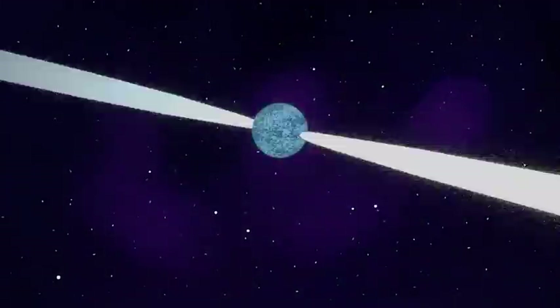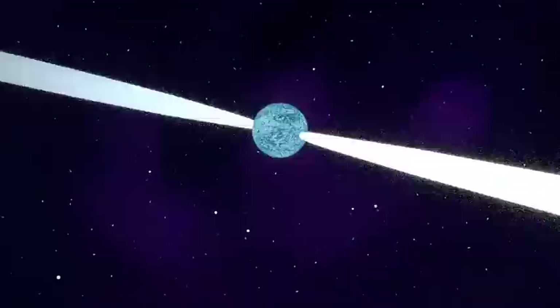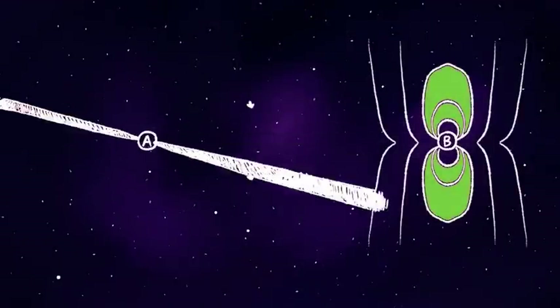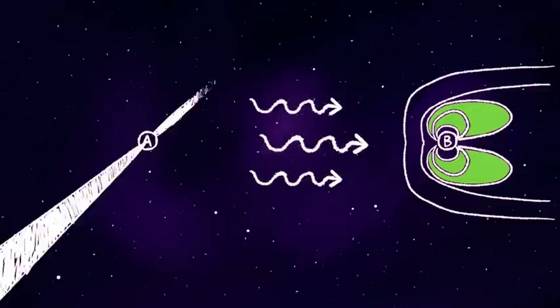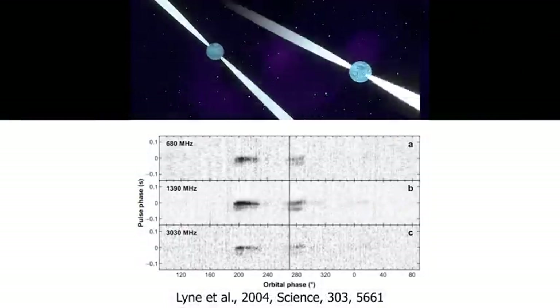It consists of one rapidly rotating neutron star, pulsar A, which has a rotation period of 22 milliseconds, and one more slowly rotating neutron star, pulsar B, with a rotation period of 2.7 seconds. The energy from the rapidly rotating pulsar A is so strong that it deforms the magnetosphere of pulsar B, which is shown by this green-shaded region. This also affects the detectability of pulsar B's beams through the orbit, so we can only see its beams at particular orbital phases.